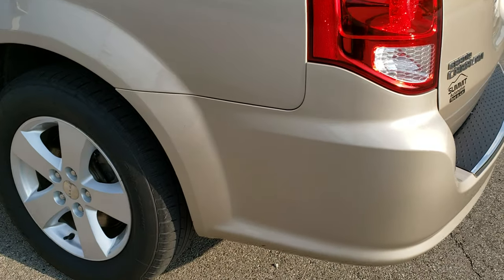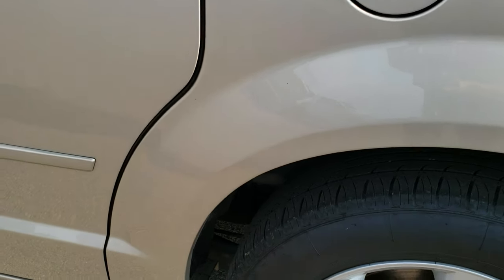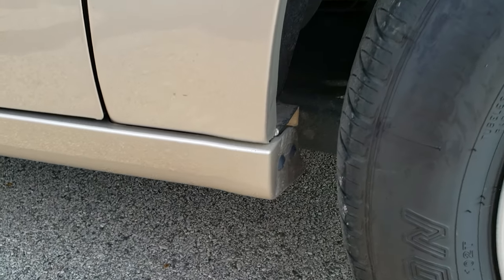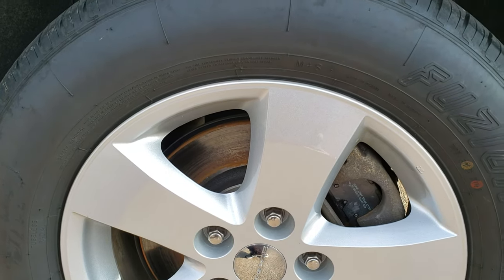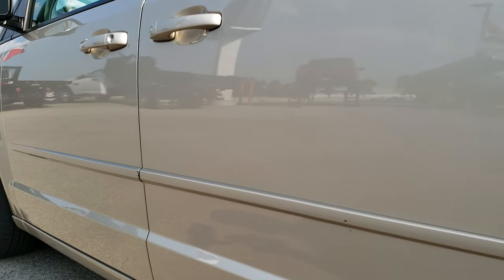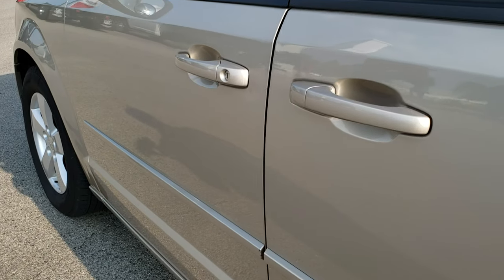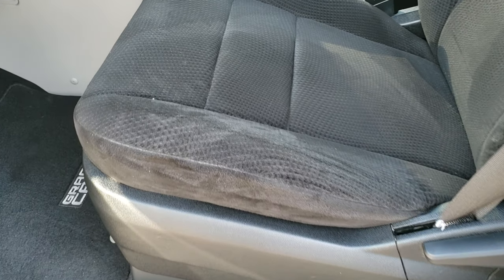Down this side of the van is just as clean as the passenger side. Once again, no dents or dings on that rear quarter, and there is no rust or corrosion on that wheel well. The back rim has no scuffs or scrapes, and the rest of the side of the van is in really nice condition. You do get power heated mirrors with the SE package.